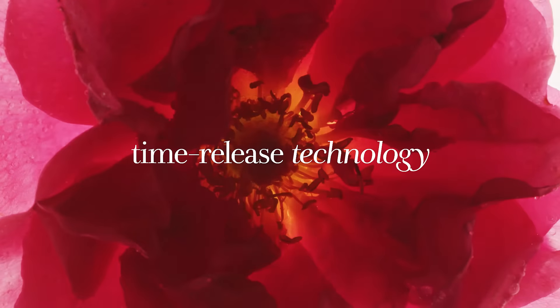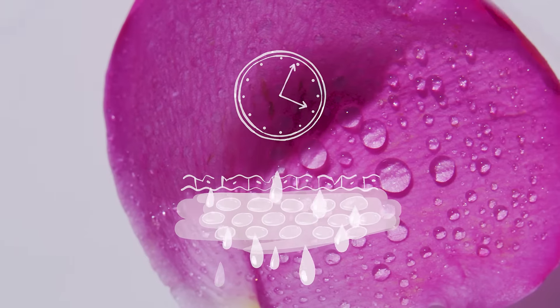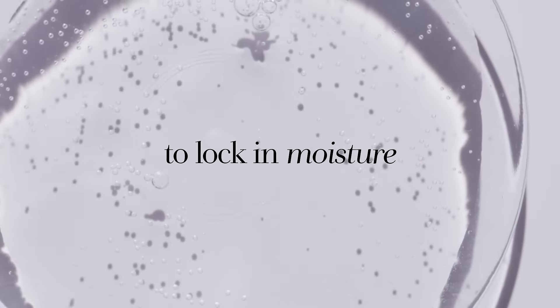Time-release technology delivers continuous hydration, and Damask Rose Extract strengthens the skin's barrier to lock in all that moisture.